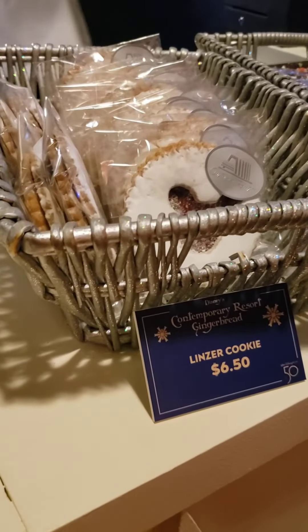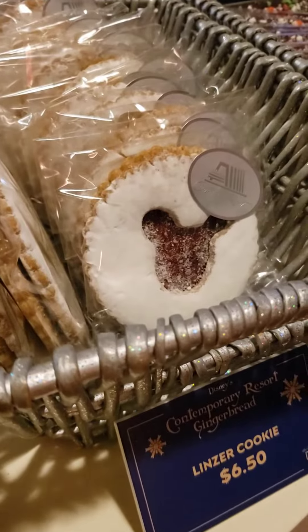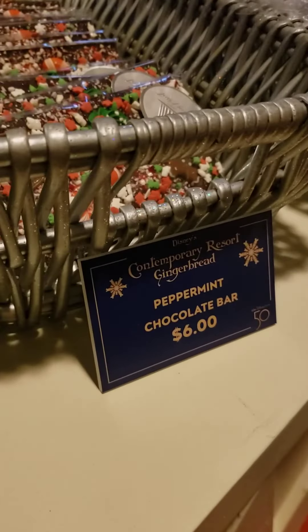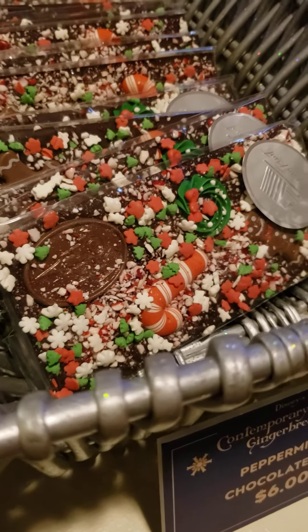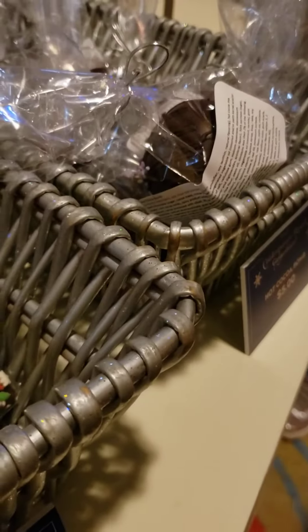There is a Flinzer cookie — these are like the ones on the cookie stroll, but they're bigger. We have a peppermint chocolate bar, which looks delicious. And then there is a hot cookie bomb over there.